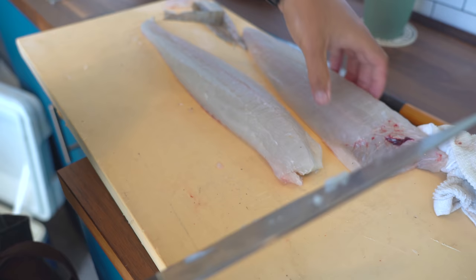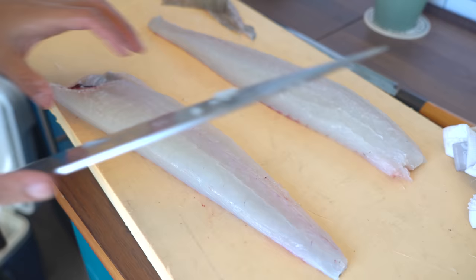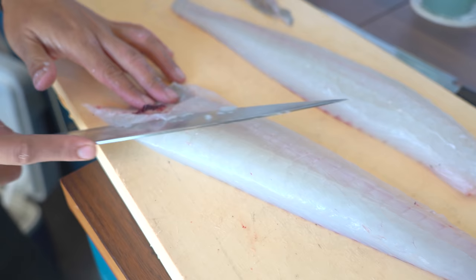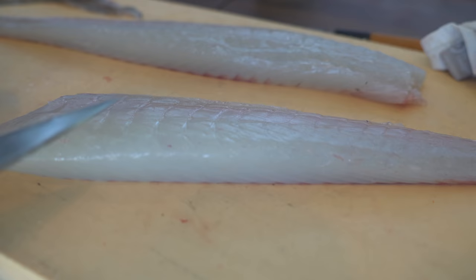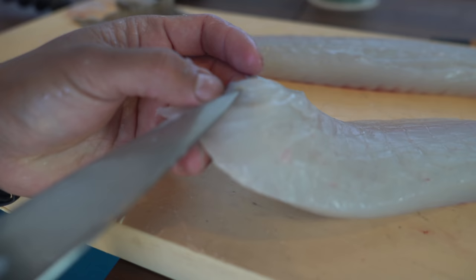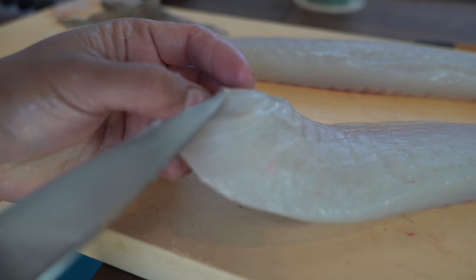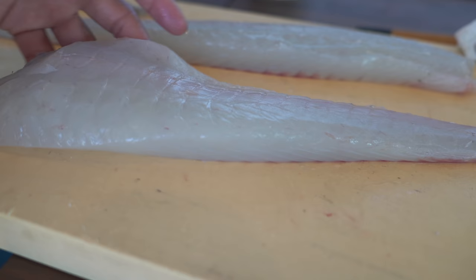So halibut can have parasites, and if they do a lot of times it's on the belly side. The bigger they get the more likely they're going to have worms. This one does kind of look like there might be something — check out this yellow stuff here. It doesn't look like worms but I'm not sure what it is, could be a parasite. So we're not going to use this side for sashimi — we're going to cook this side, because cooking kills the parasites completely and it's 100% still edible.